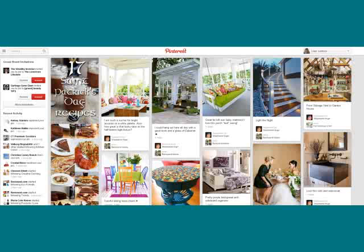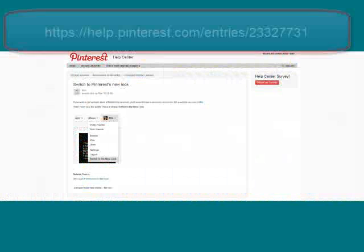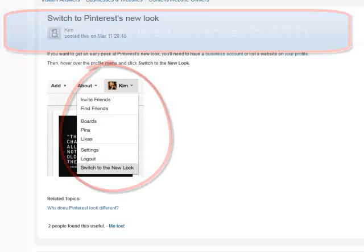The first thing you're going to need to do is switch over to the new look for Pinterest. In order to switch to Pinterest's new look, you're going to come to this page here. The URL is on the screen, and you're going to click here to get Pinterest's new look. This is going to convert your Pinterest account to the new Pinterest look.